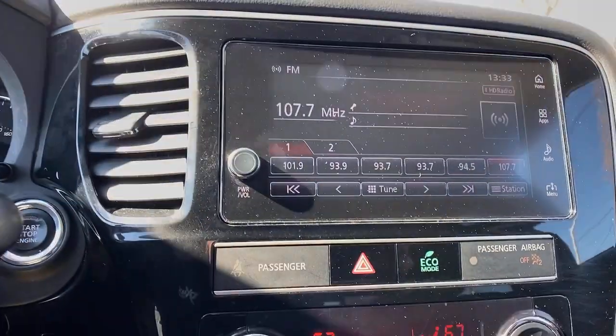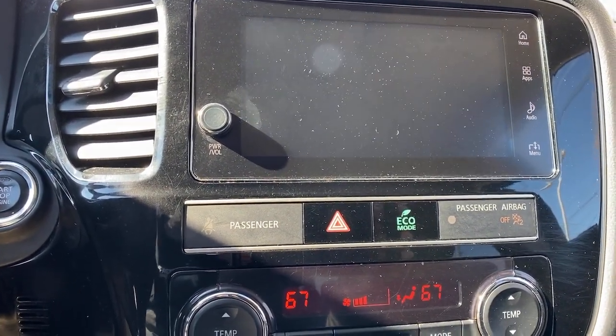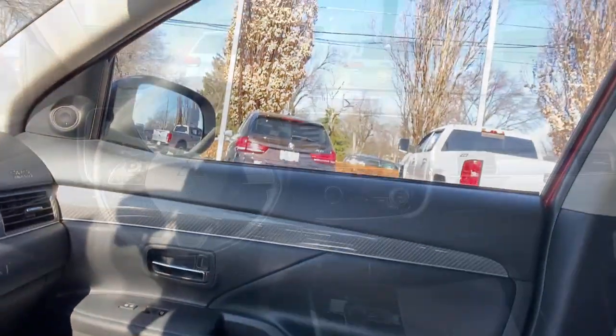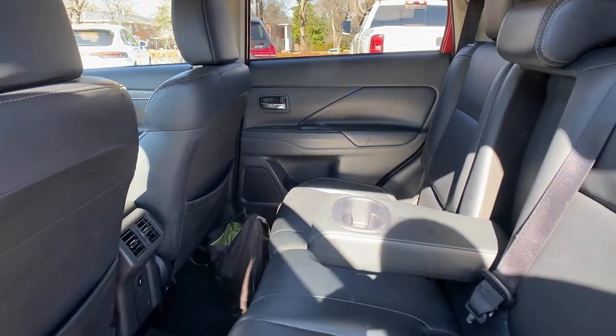These are just some of the great options this vehicle comes with: keyless entry, heated mirrors, steering wheel audio controls, electronic stability control, Bluetooth connection, aluminum wheels, heated front seat, third row seat, alarm, and dual zone AC.